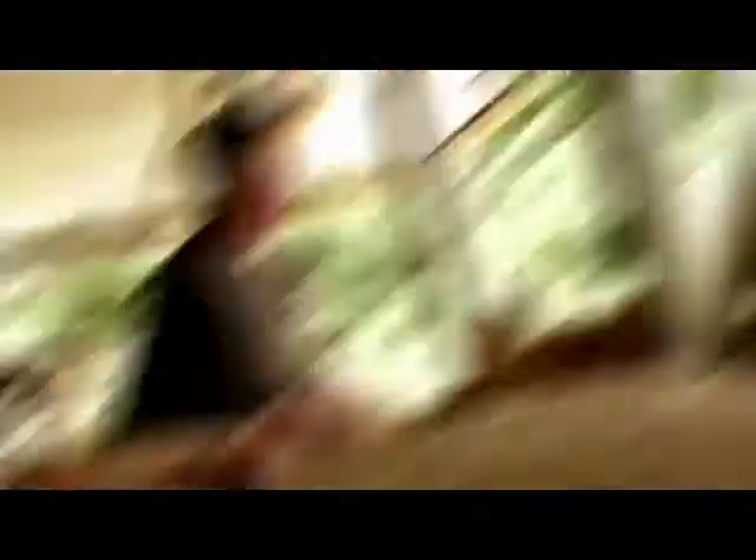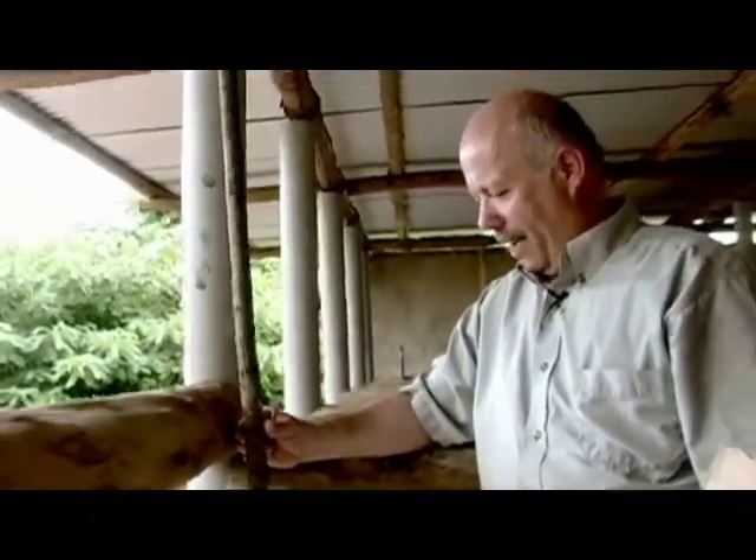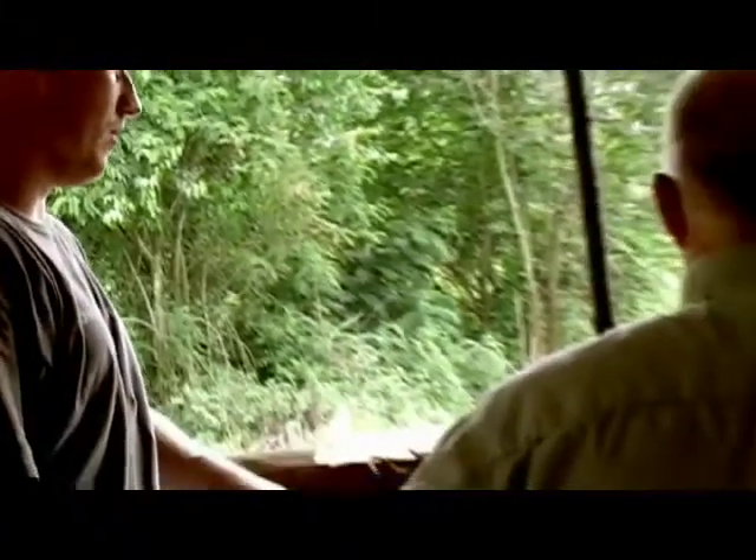We need to somehow be able to lock this cow up when we milk her, so that she's not going to be able to back up or move away. So we're trying to figure out the most effective way that we're going to be able to do that.